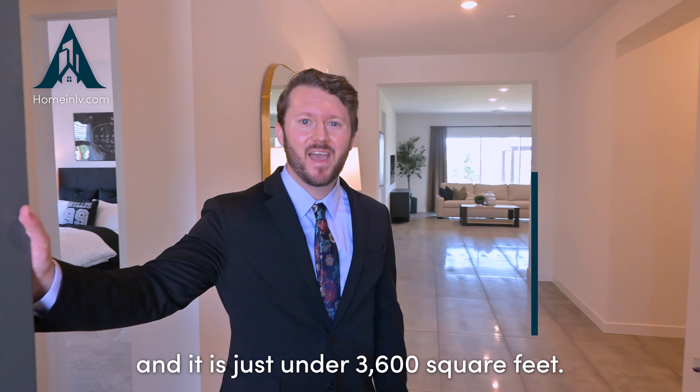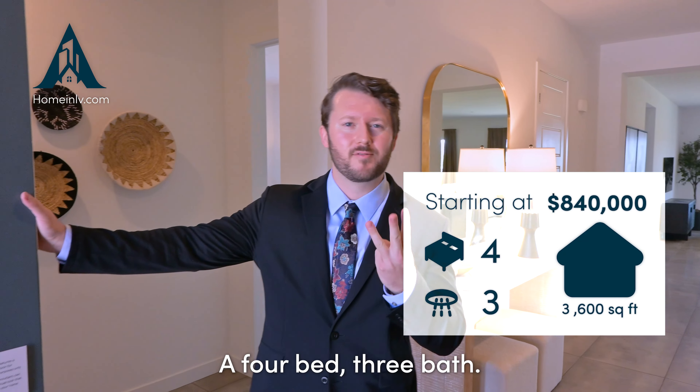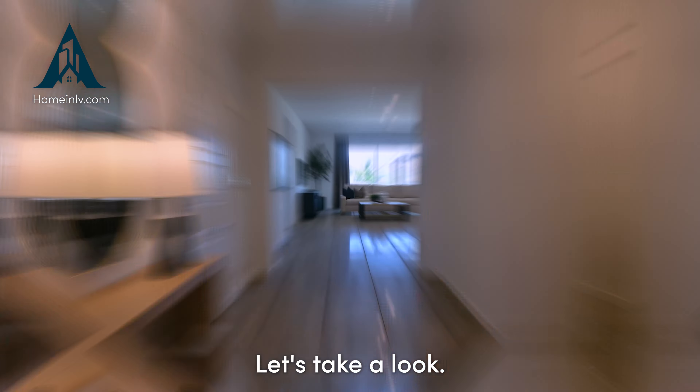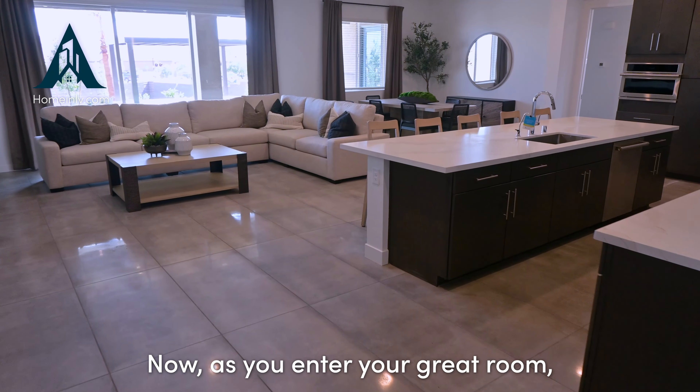Hey there guys, welcome back to the channel. Today's home we'll be checking out is at eight hundred and forty thousand dollars and it is just under thirty-six hundred square feet — a four bed, three bath. Let's take a look. Right as you enter, you'll notice the tile flooring; it gives that concrete look across the whole home with that extra shine added to it.